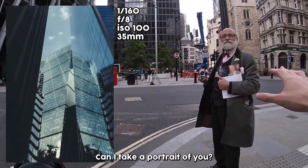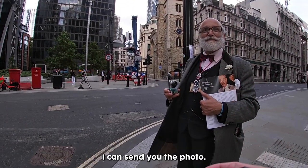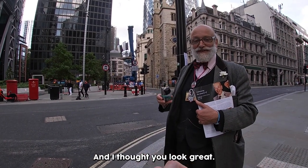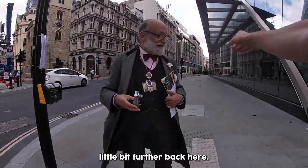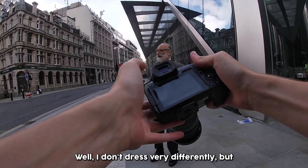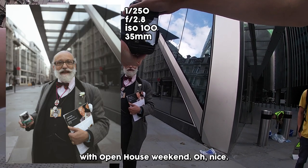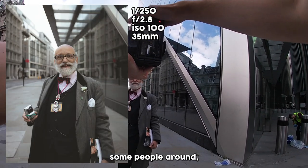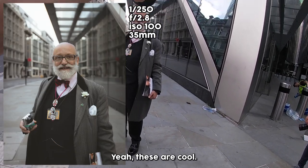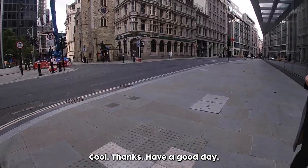Excuse me, sir. Can I take a portrait of you? You look great — the outfit, I love the tie, the waistcoat. Can I just take a simple portrait? I can send you the photo. It's not for anything serious. I'm just out doing some street photography and I thought you look great. We'll step a little bit further back here. How come you dress like this today — is this just your normal attire? I don't dress very differently, but I've been doing some work with Open House Weekend, showing people around at the Old Bailey today. These are cool. Do you want these photos? No, no, no. Cool, thanks mate. Have a good day.